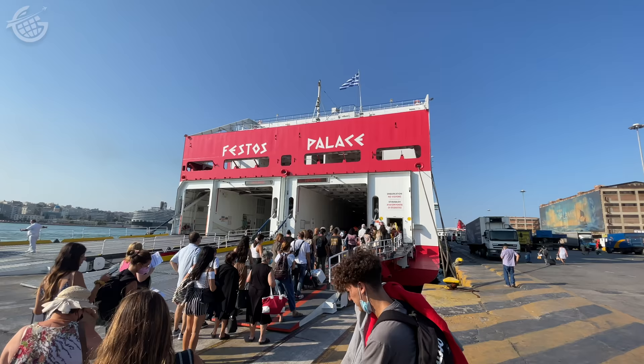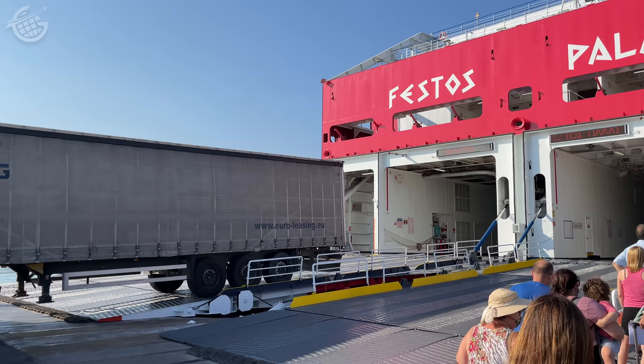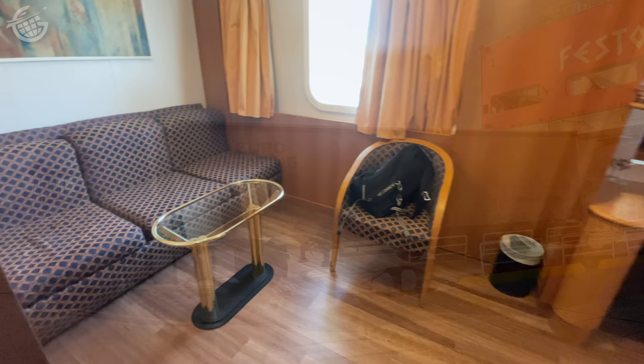This massive ship can carry 700 cars and almost 2,000 passengers. And given that size, boarding was a fairly slow process, as passengers had their temperatures checked and paperwork verified. But once I checked in, I was escorted to my room by an usher and just could not believe the size of this space. Now, this room cost 100 euros, but with all the space, I don't think that's a bad price at all.